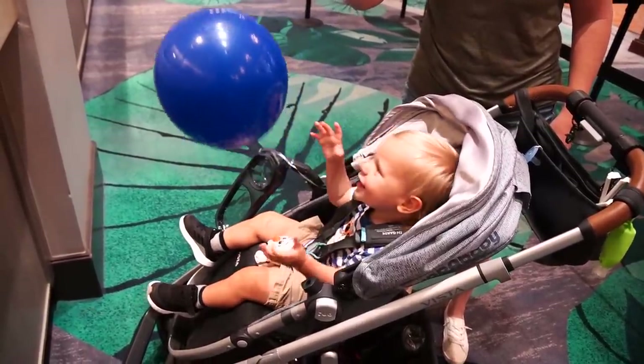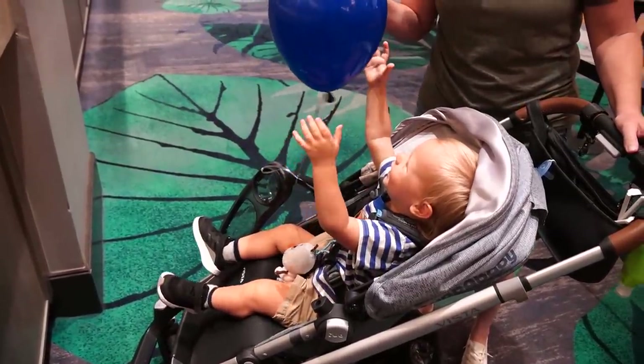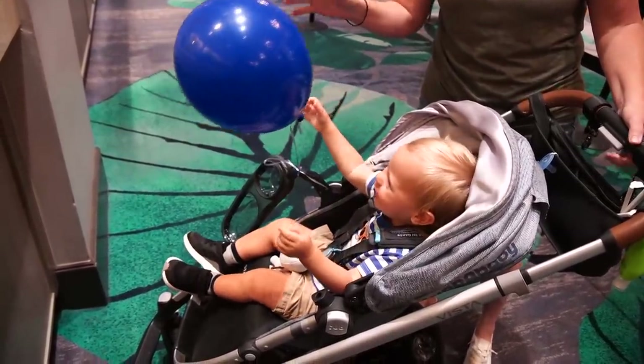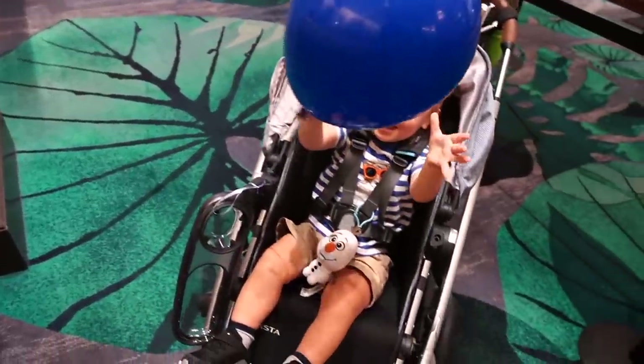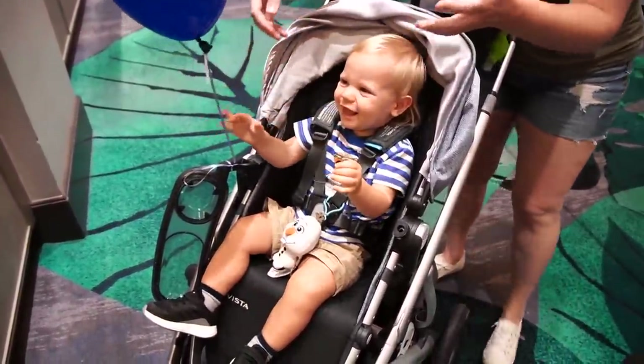They were nice enough to give Jackson a balloon. I feel like he's never experienced a balloon before. Do you love it? Don't pop it — he really wants to hug it.